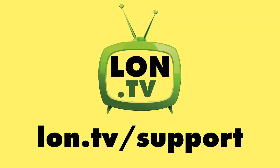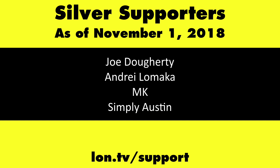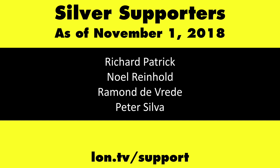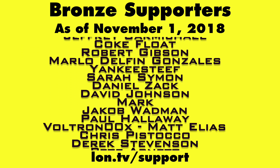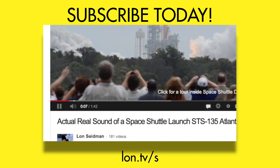This channel is brought to you by the Lon.TV supporters, including Gold Level supporters Chris Allegretto, the Four Guys with Quarters podcast, Tom Albrecht, Gerard Newberg, and Kalyan Kumar. If you want to help the channel, you can by contributing as little as a dollar a month. Head over to lon.tv/support to learn more. And don't forget to subscribe — visit lon.tv/s.